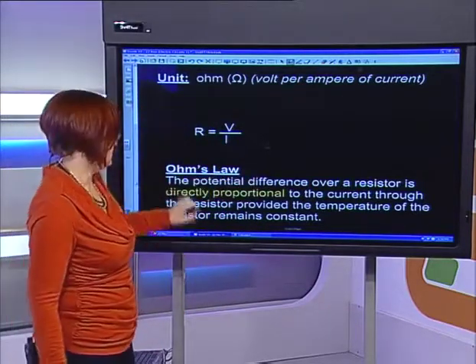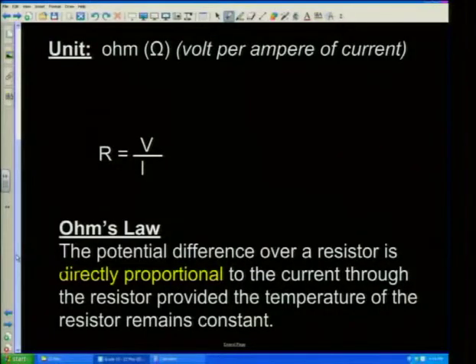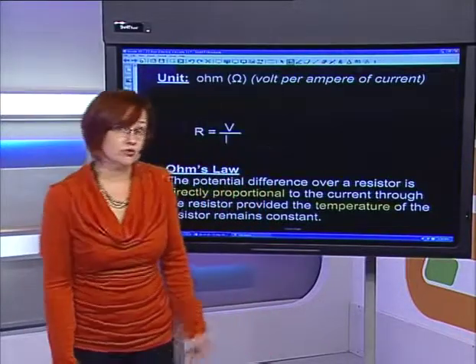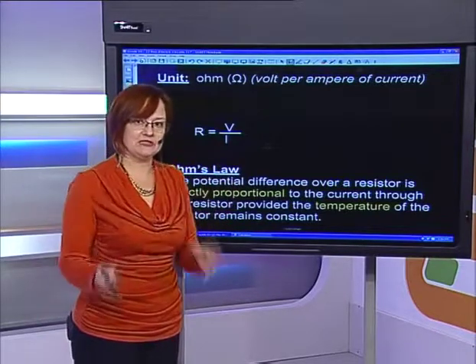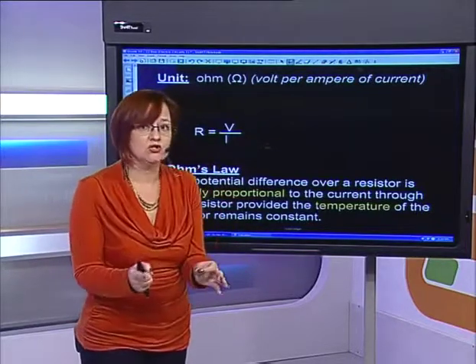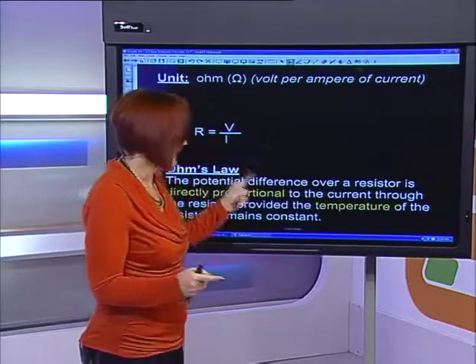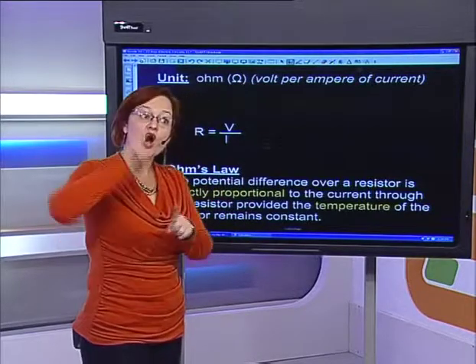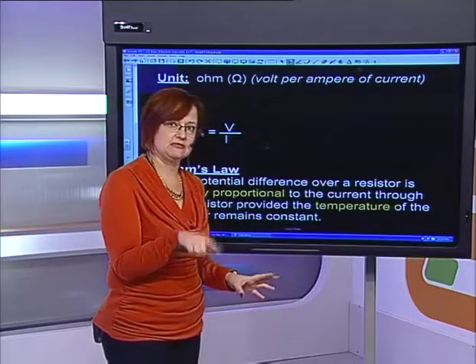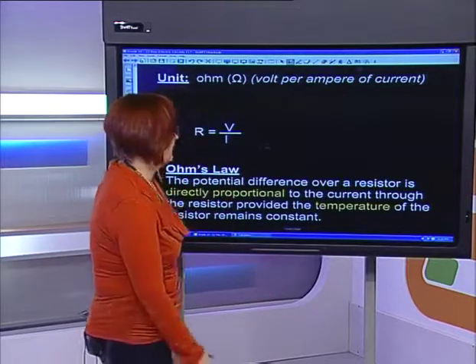Ohm's Law states: the potential difference across the resistor is directly proportional to the current through the resistor, provided the temperature of the resistor remains constant. This temperature concept is very important — that's your control variable. When we do Ohm's Law, temperature is your control — it has to be at a specific temperature. Resistance changes with temperature: the hotter it is, the greater its resistance; the colder it is, the less its resistance — until you come to semiconductors, which you'll do in grade 11.